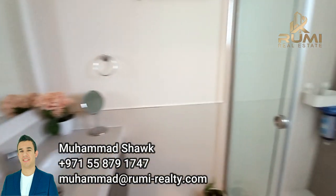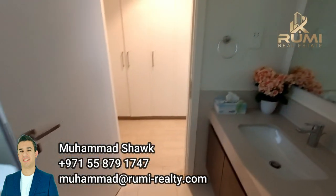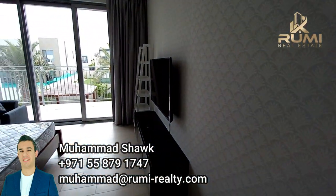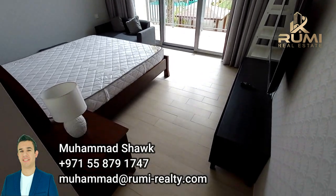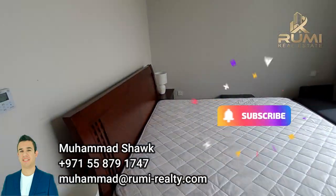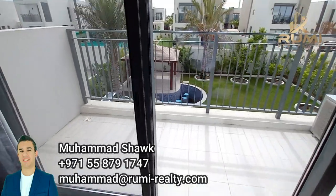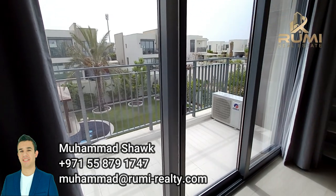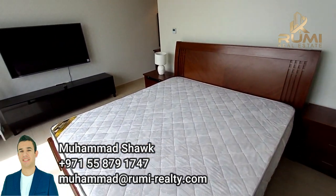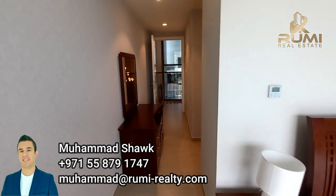Moving to the main master bedroom, you get beautiful views over the garden, a king-size bed, and a spacious master bedroom with a spacious balcony. The master bedroom has its own balcony, its own cupboards, and even its own AC controller — the AC controller is separate for each room, which is perfect and you don't find that in many communities.